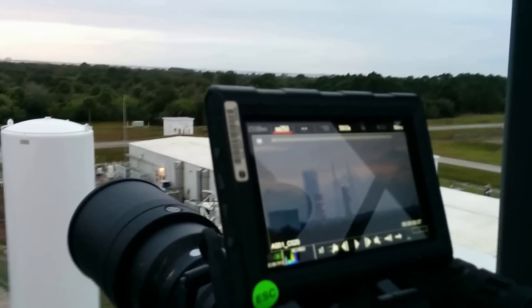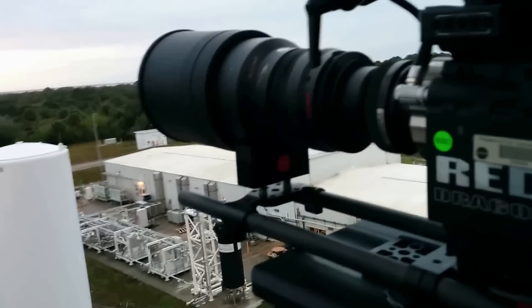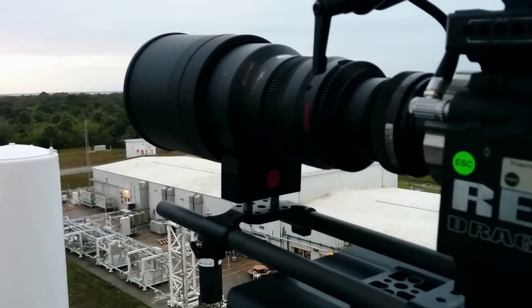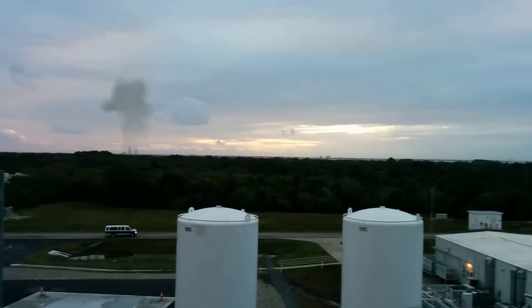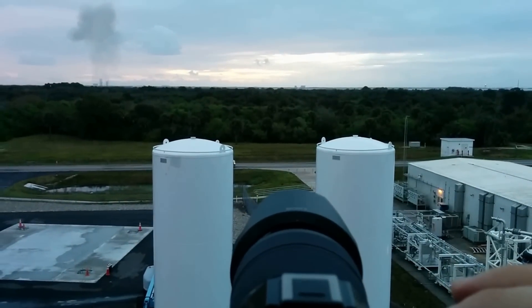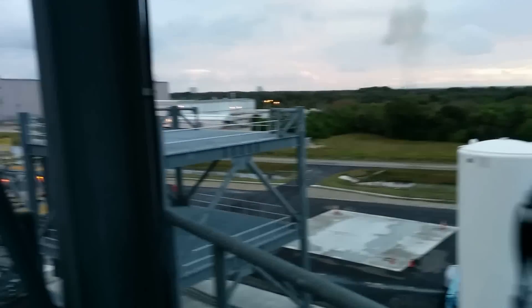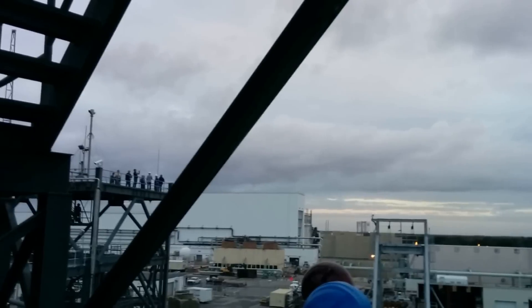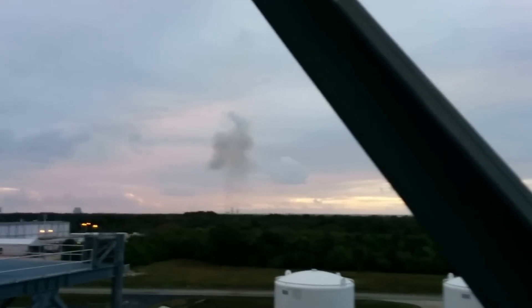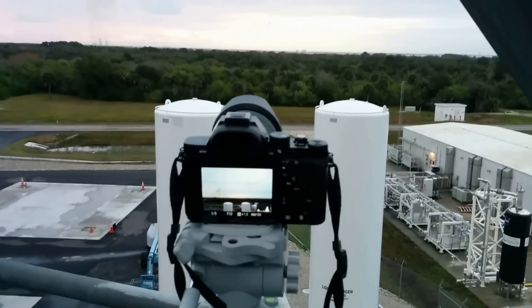I'm going to position it up a little bit here — it took me just a little bit. I'm going to position it up a little bit.